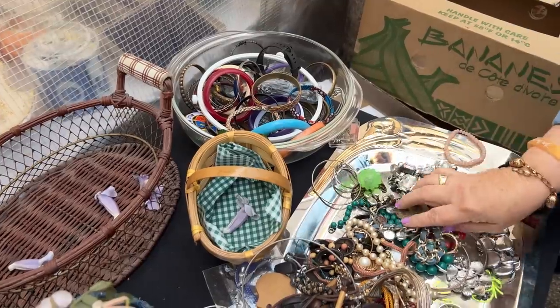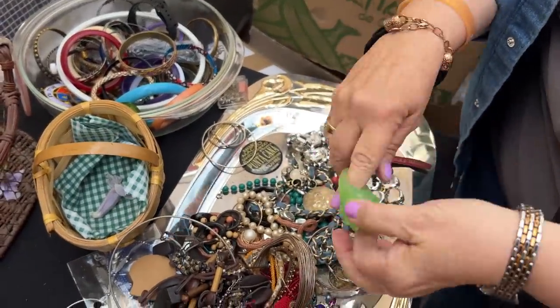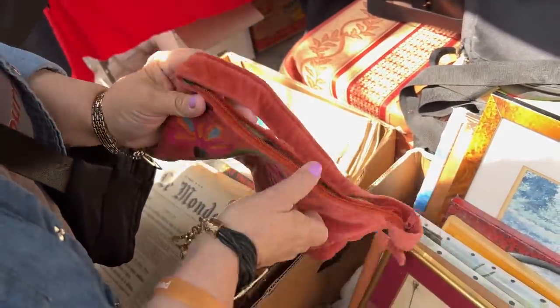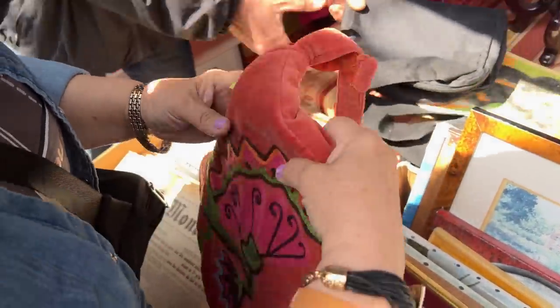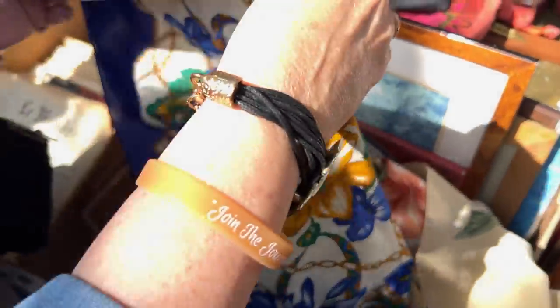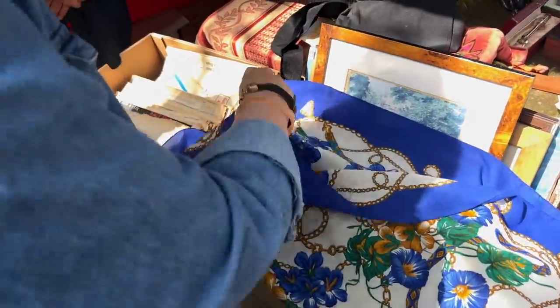I'm just looking through the jewelry now seeing if there's anything interesting. That's a rubber ring. Look at this purse — it's quite pretty. Made in India. Let's see the scarves — they're two euros. Two euros for the scarf? Yes. And that's very pretty.